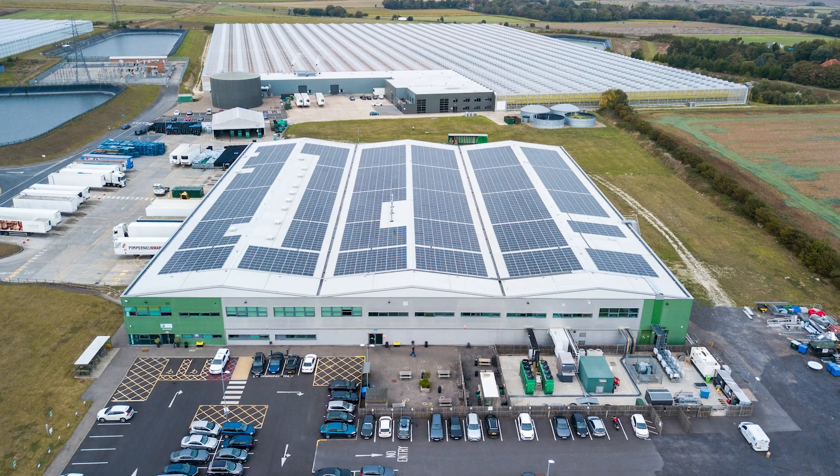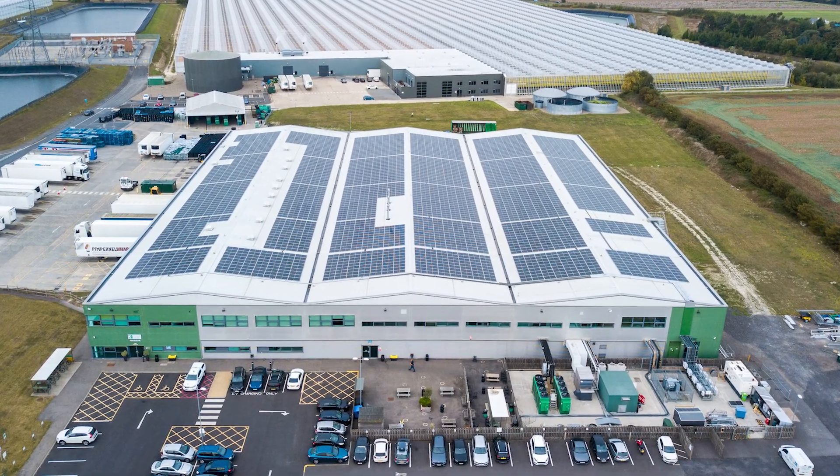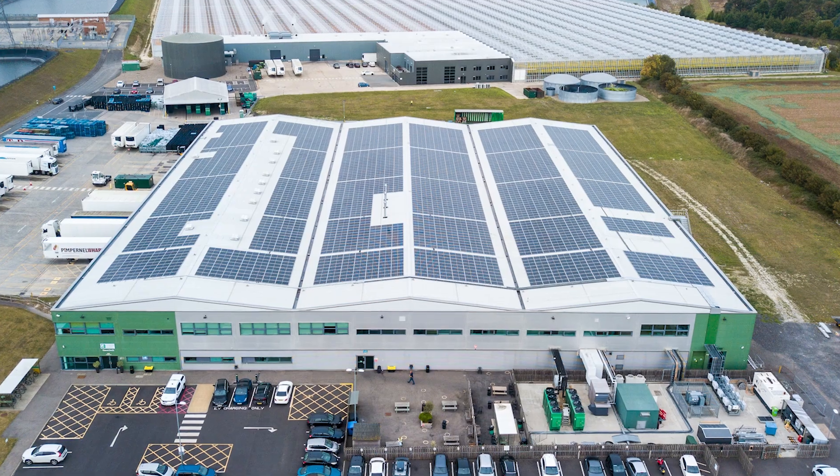Energy is one area and we're still looking to get better — we're still using gas at the moment but looking at how we can improve. For example, we've just installed 1.1 megawatts of solar power on the pack house roof and we've switched to biodiesel for our site lorries and trailers. We've already reduced our pack house and trading business carbon footprint by 50% in the last three years.